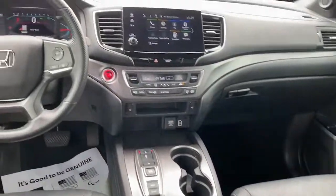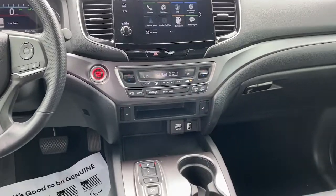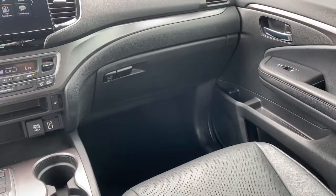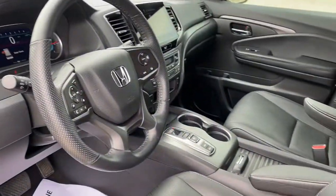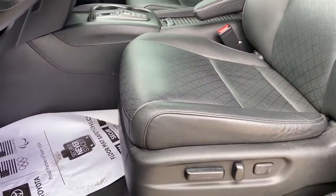Keyless entry, sun and moonroof, power liftgate, fog lamps, electronic stability control, seat memory, intermittent wipers, universal garage door opener, trip computer, and bucket seats.